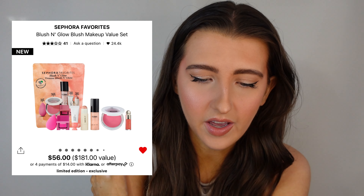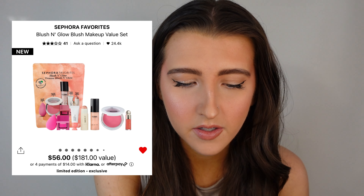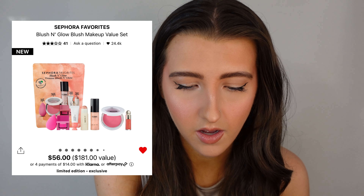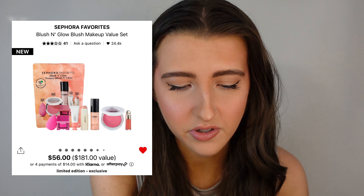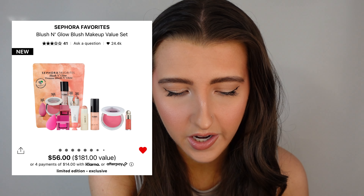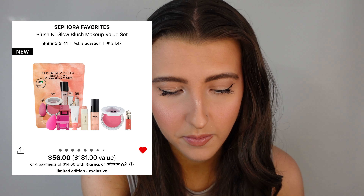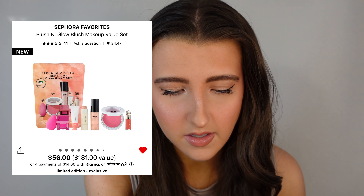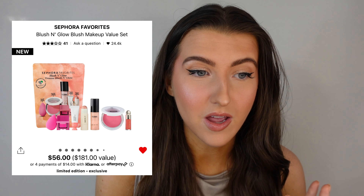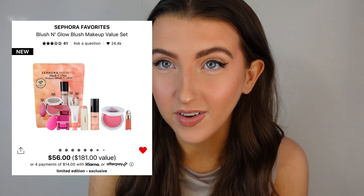The reviews are good on this too. You get a full size of the Makeup by Mario blush in Perfect Pink, a full size Beauty Blender, a deluxe size of the Rare Beauty blush in Joy, a mini of the Iconic London Hydrating Glowy Setting Spray, a mini of the Basma Beauty blush in Fuchsia, a full size of the Glossier Cloud Paint Gel Cream Blush in Puff, and a full size of the Merit Day Glowy Dewy Highlighting Balm in Bounce. This is probably my second favorite kit of the four — I'd give it a 9.5 out of 10 and it is a great value overall.